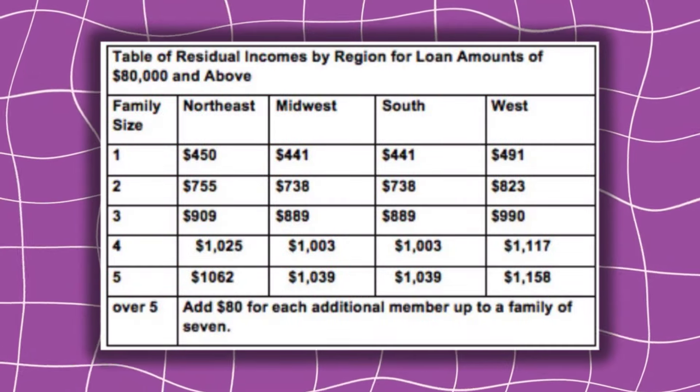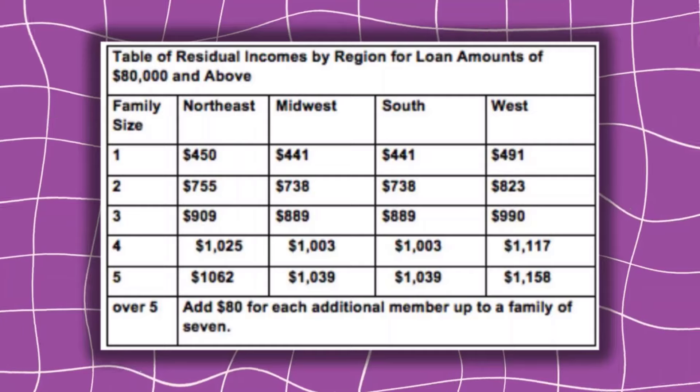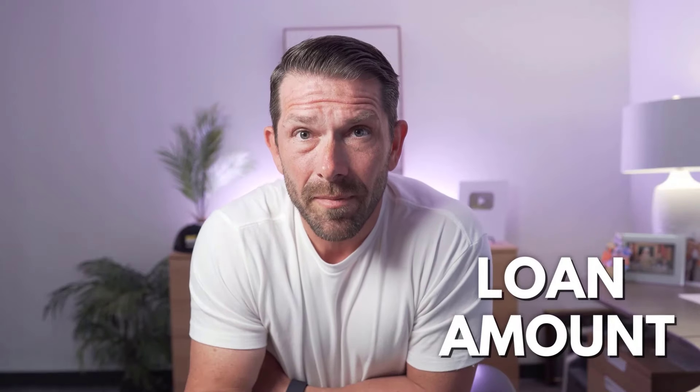I'm going to throw a chart here on the screen that shows how much residual income you need based on where you're located in the country. Something really important to understand is that residual income not only varies by the region where you're located, but it also varies by family size as well as your loan amount.